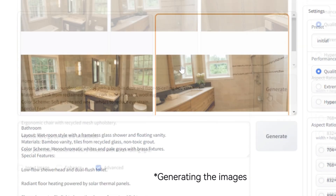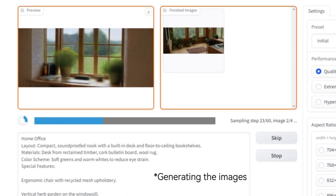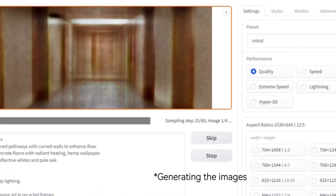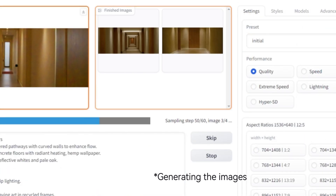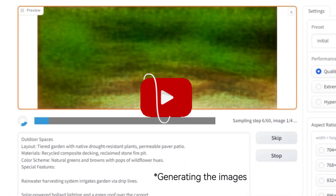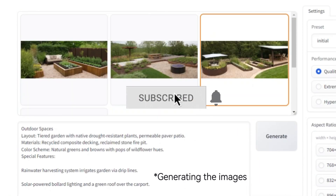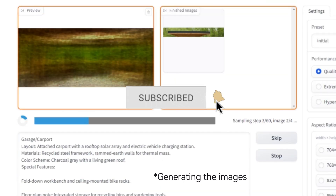The bathroom: minimalist, but can it still be inviting? And the living room — will it capture that perfect balance of comfort and style? Honestly, I'm not sure what to expect, but I'm excited to see what DeepSeek creates. If you want to see more, don't forget to subscribe and follow along with us.